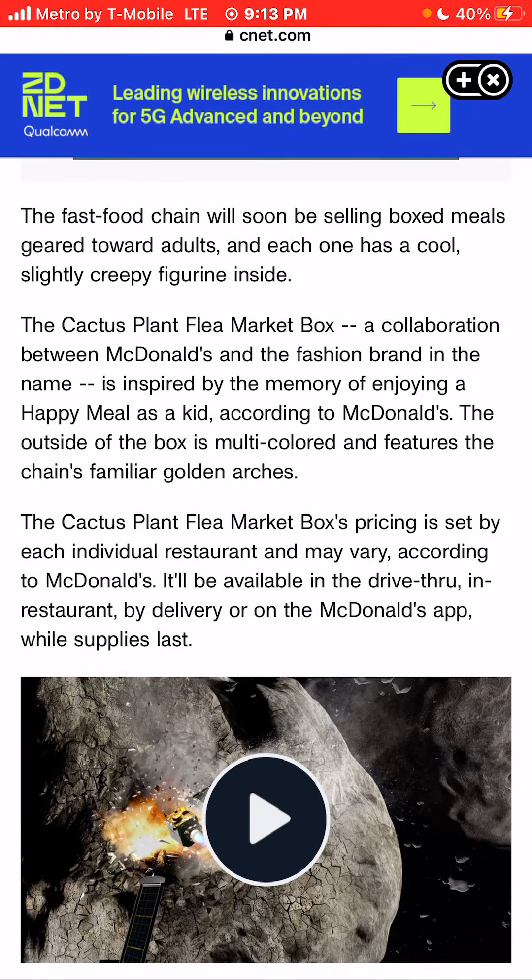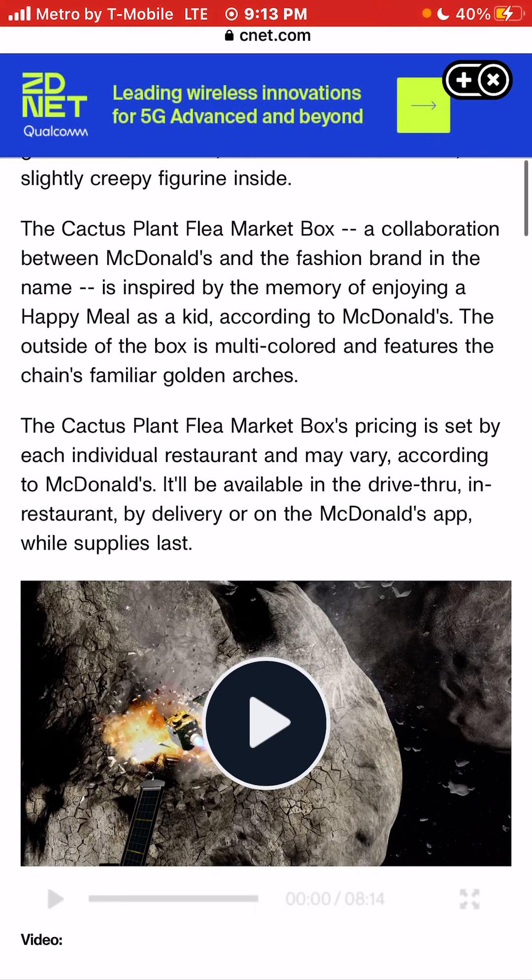McDonald's will soon be selling box meals geared towards adults, and each one has a figurine inside. The Cactus Plant Flea Market box is a collaboration between McDonald's and the fashion brand, inspired by the memory of enjoying a Happy Meal as a kid, according to McDonald's.